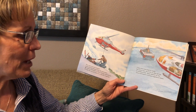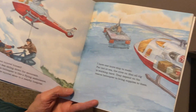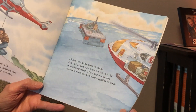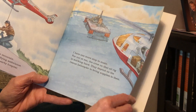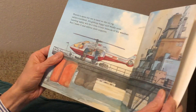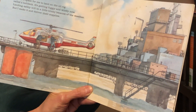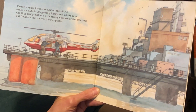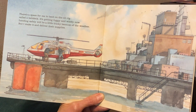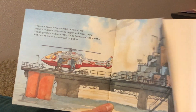I have one more stop to make. Far out at sea, the crew on that oil rig is working really hard. They depend on the rescue helicopter to take supplies to them. There's a space for me to land on the oil rig called a helideck. It's getting foggy and windy now. Landing safely will be a little tricky because of the weather, but I make it and I deliver their supplies.